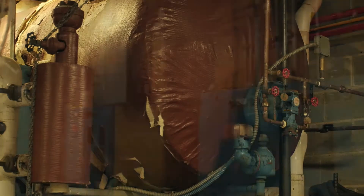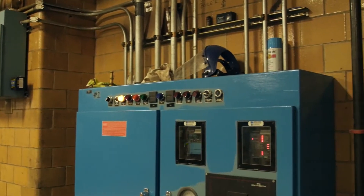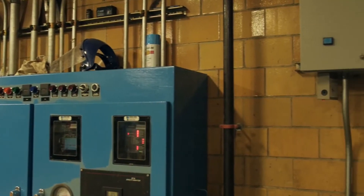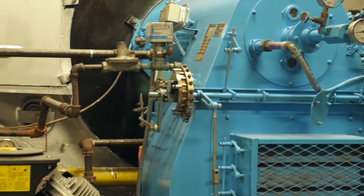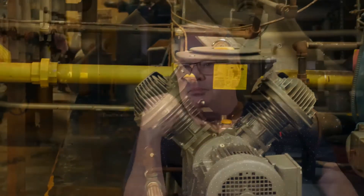At the same time, the energy manager with DCAS was in the process of getting XL money to replace the condensate vacuum return pumps. We did all that work in-house with steam fitters, carpenters, electricians, and plumbers. We assembled it, brought it in, had it commissioned, and put it in service. It's been in service now about a year.